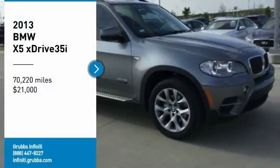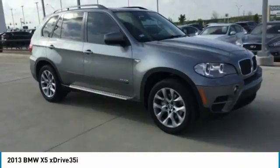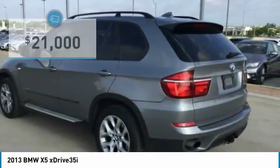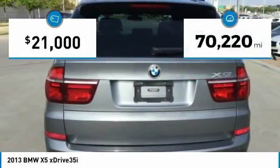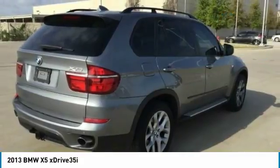We are pleased to show you the 2013 X5. The BMW X5 is an award-winning performance, space, and efficiency vehicle and is priced below $25,000. This vehicle has less than 75,000 miles. Here are some of this vehicle's great options.